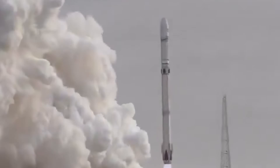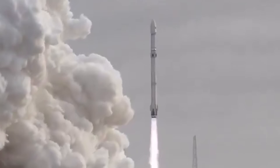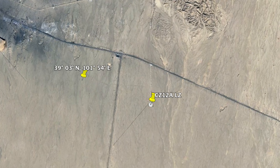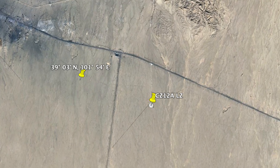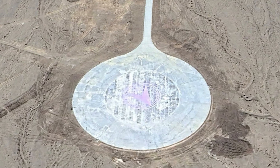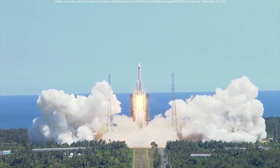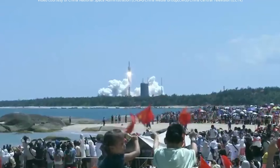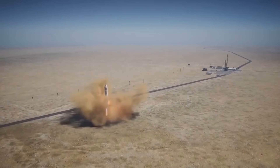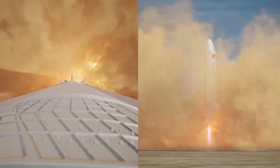As for why the Long March 12A chose to debut from a brand-new pad at Zhukuan rather than the already-proven pad at Wenchang, a representative from Hainan International Commercial Aerospace Launch Co. offered a simple explanation: the mission wasn't about how far the rocket could fly, but how reliably it could come home. Zhukuan's vast Gobi Desert offers what they call the most ideal and safest parking lot for a returning booster. Wenchang, by contrast, is surrounded by the ocean where first-stage recovery demands extreme precision. Solid ground, they said, gives engineers a bit more peace of mind.